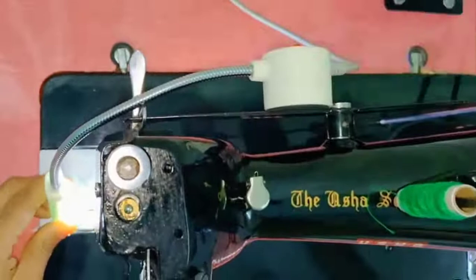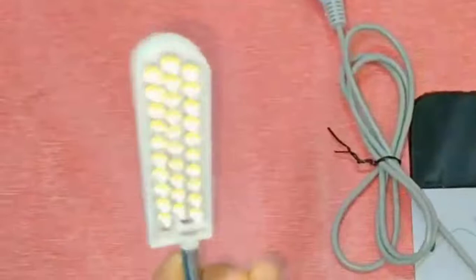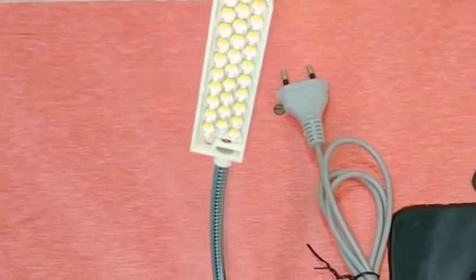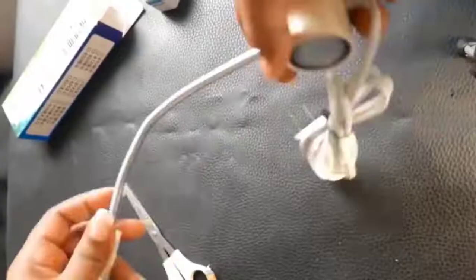It saves up to 90% in energy costs over non-LEDs. The long life of the bulbs lasts up to 50,000 hours, saving you time and money. Number 2: Evesway Sewing Machine Light. It is very bright and natural like sunlight, with no radiation, zero stroboscopic, and not dazzling, which will not harm your eyes during long-time working. It is perfect for protecting vision and eyes.